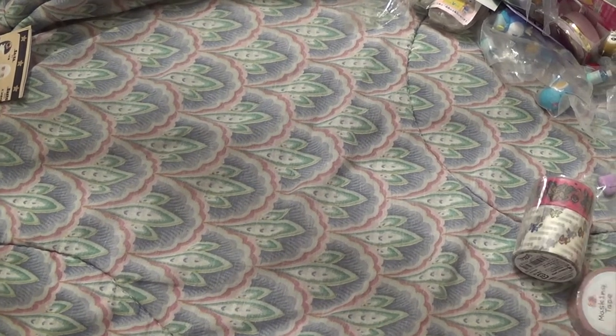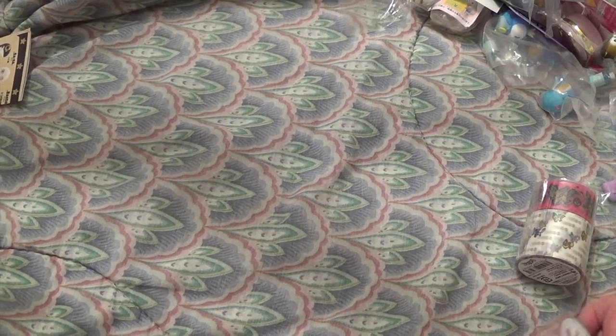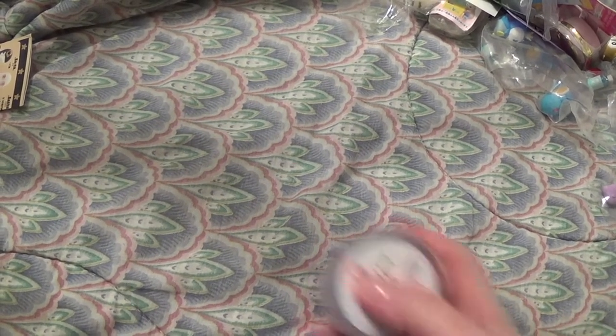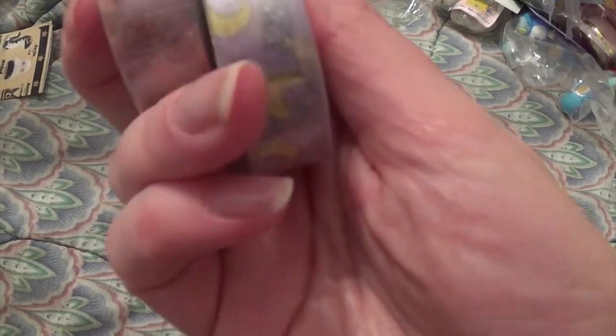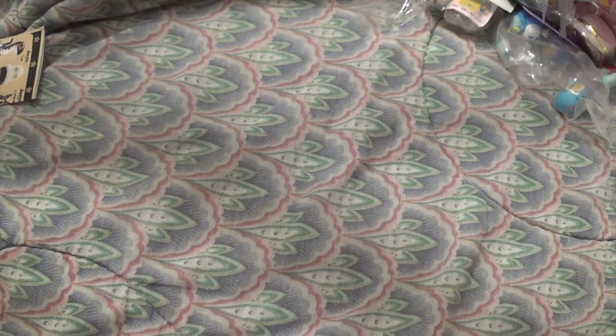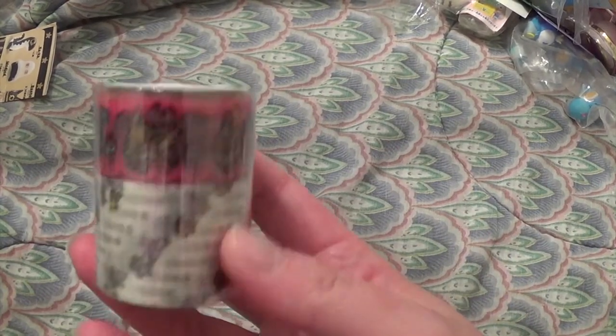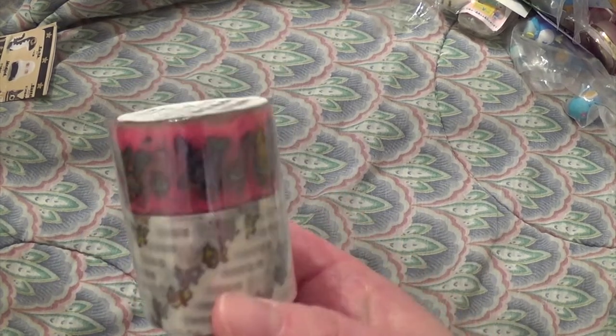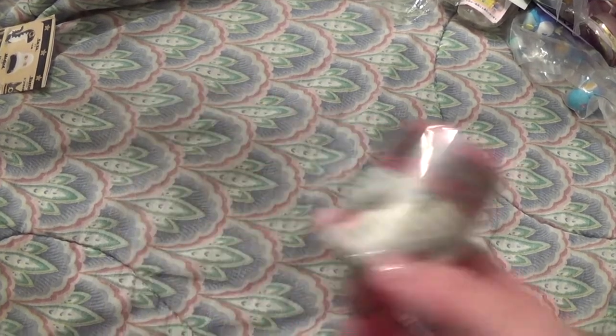Most of the stuff I got at the Pokémon Center — a couple of other stores too like It's Demo. These two washi tapes are from It's Demo and they're Sailor Moon themed. These ones are from the Pokémon Center and they're eeveelutions with pixel art — really neat. Washi tapes, if you didn't know, are just decorative masking tapes you can use in your planner, wrapping gifts, and stuff like that.